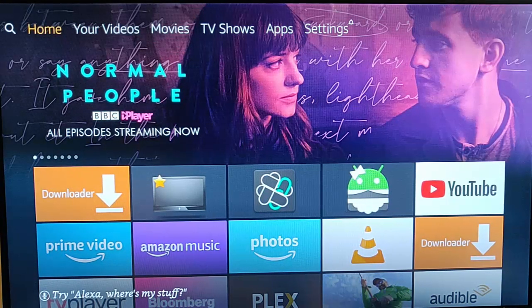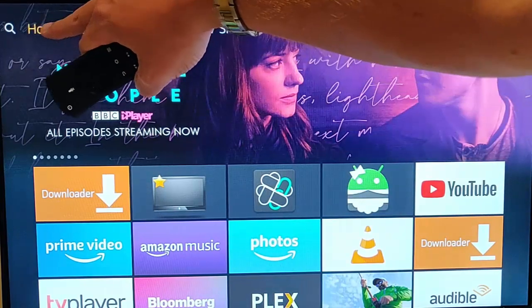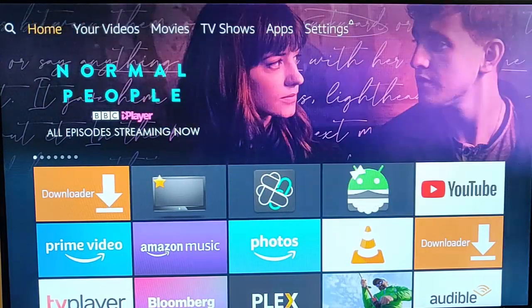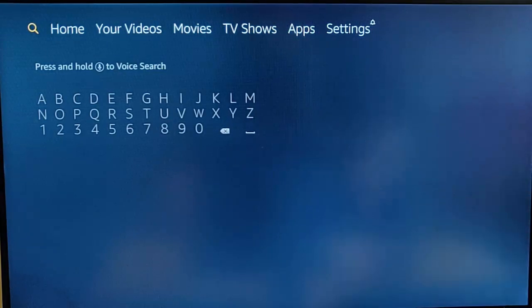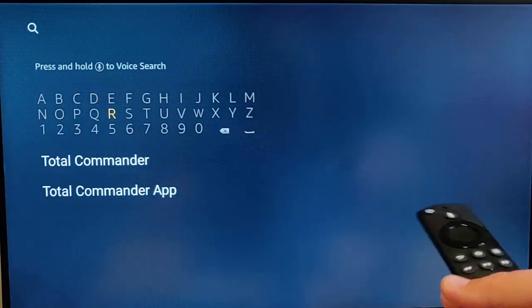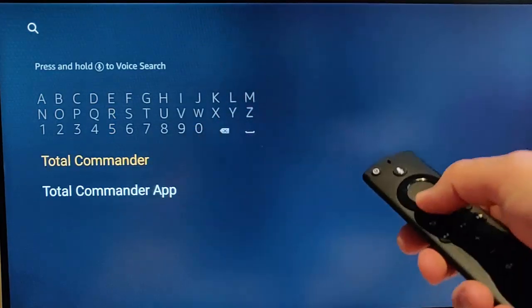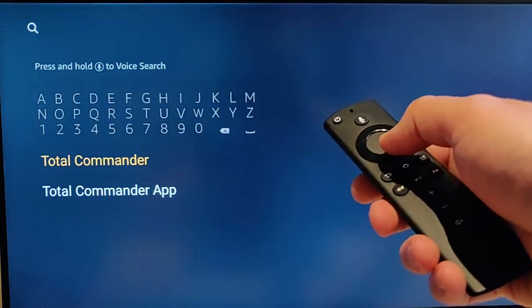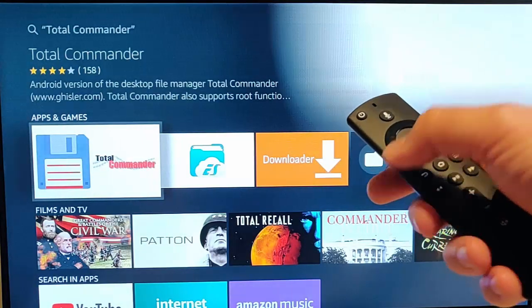First, go up to the magnifying glass in the top left-hand corner of the screen. Once the keyboard is up, type 'Total Commander'. It will appear in the results, so keep pressing the down button until Total Commander is highlighted in orange, then press the middle button on the remote control.